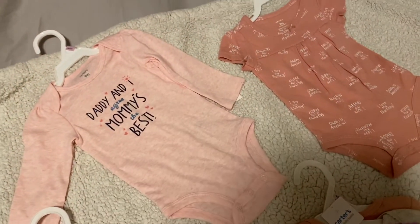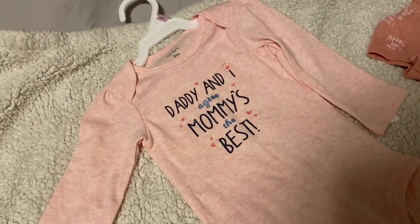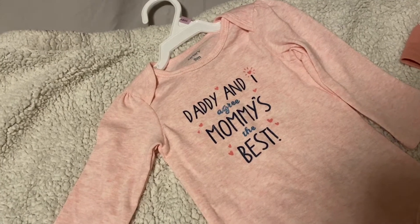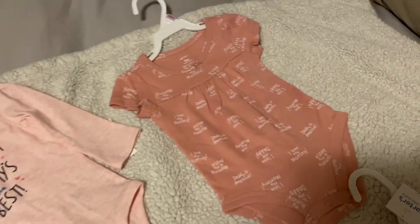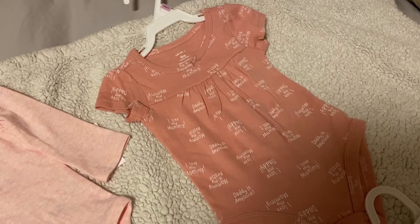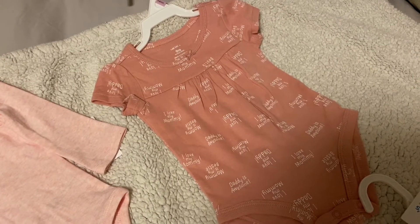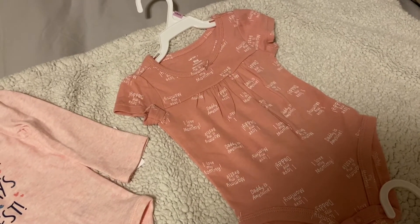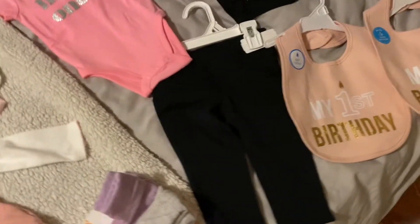Two more onesies that I just thought were adorable. I couldn't say no to this one — I'm going to have to talk to daddy about this — but it says 'Daddy and I agree, Mommy's the best.' Naturally! And then this one over here says 'I love my mommy, Daddy is awesome,' and also 'I love my daddy, Mommy is awesome somewhere in there too.' I just thought that was really cute.